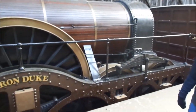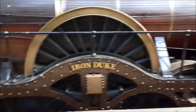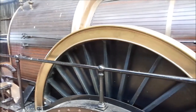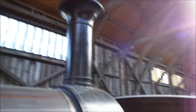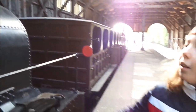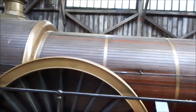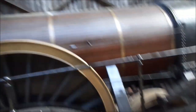Here we are — Iron Duke. One of the old broad gauge locomotives. That massive wheel — I love the big old engines. It's also interesting how early steam trains used wooden construction. We've just sorted out that issue about wooden boilers.